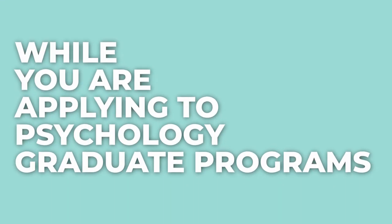Hey, welcome. My name is Dr. TK, licensed clinical psychologist and therapist business coach. In today's video, we will be covering three main things that you want to think about and consider while you are applying to psychology graduate programs. So let's go ahead and dive in.